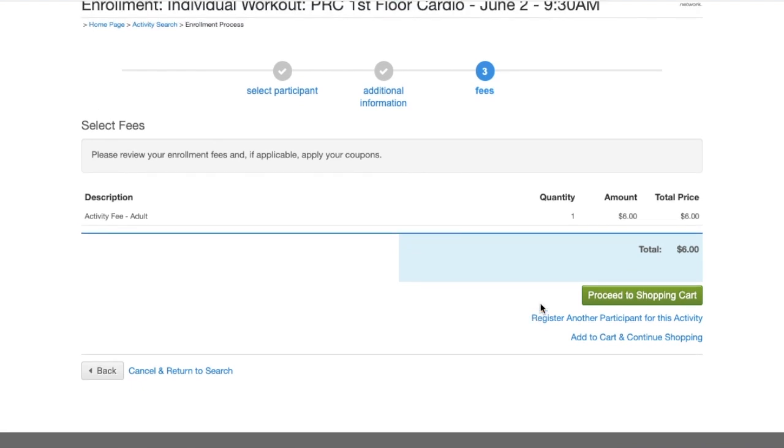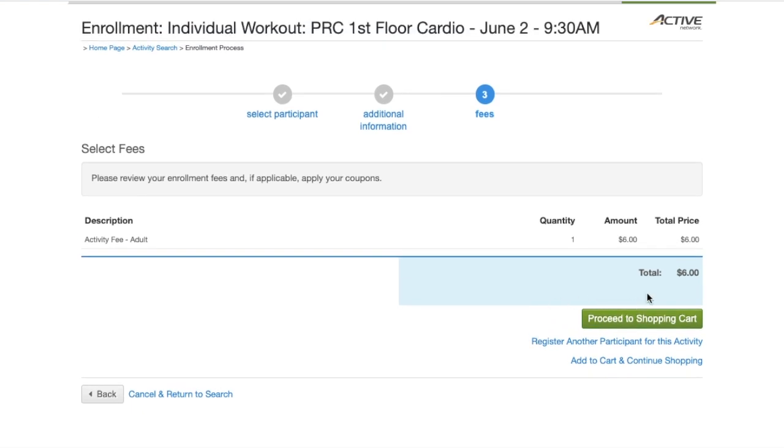From there you get to your checkout screen and fees will be populated. We do have a discount fee applied so it'll be zero dollars if you have a punch card pass on your account. It'll recognize that pass, charge you zero dollars, and we will pull the punch card off for that registration.